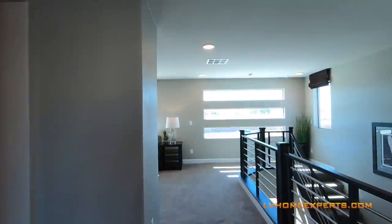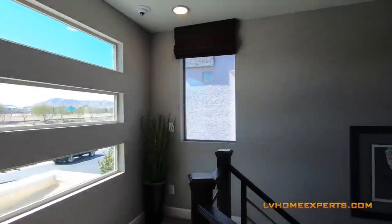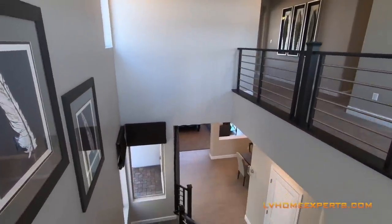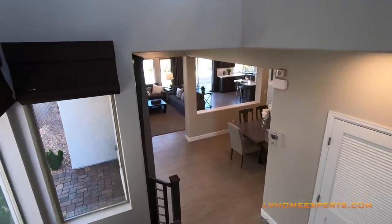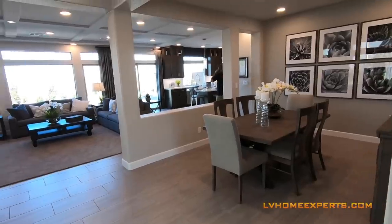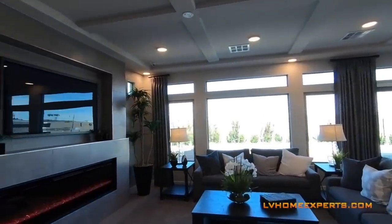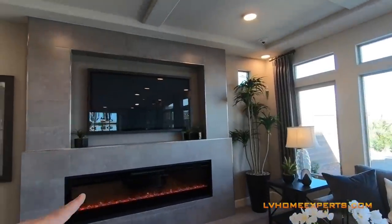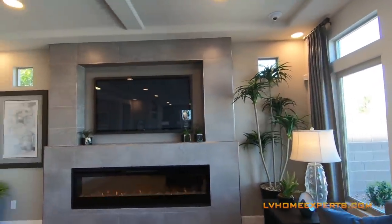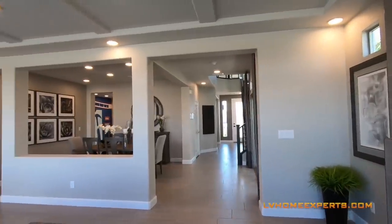Thermostat — programmable, I do like that. Let's go downstairs and take a look at the kitchen. Like we said, we've got the coffered ceilings, and we also have the 72-inch fireplace — that is definitely an upgrade for sure. You have six-inch baseboards.